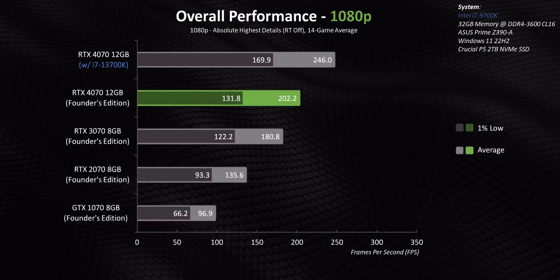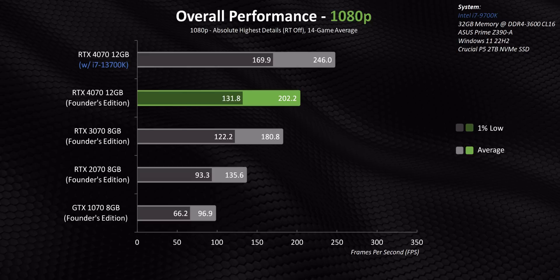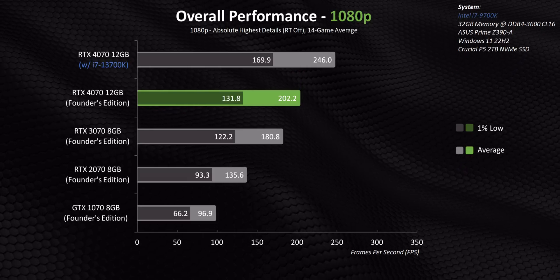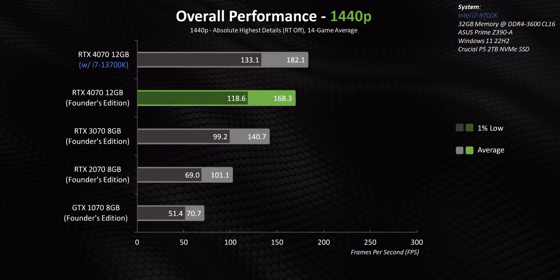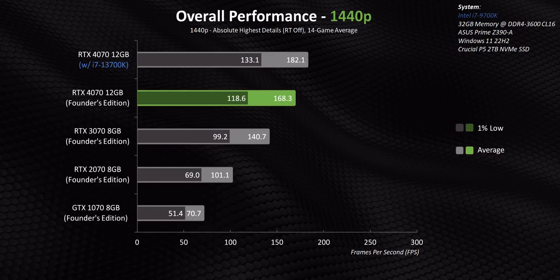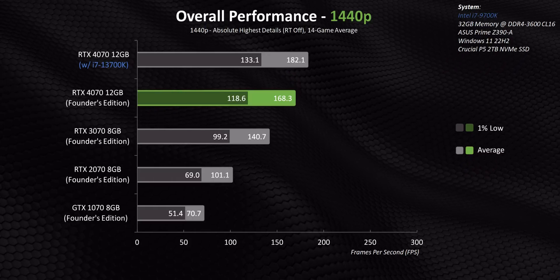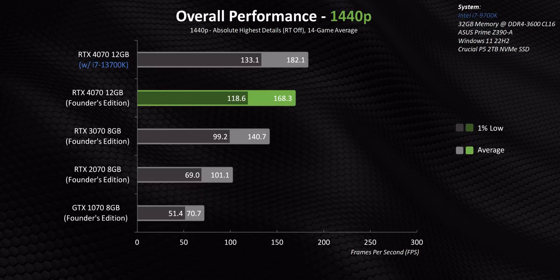That was a lot of information to digest, especially if you simply want to know whether your existing system will bottleneck an RTX 4070 upgrade. Averaging out all the benchmarked games: if you're gaming at 1080p, the RTX 4070 will feel like an absolute night and day difference over the GTX 1070 and RTX 2070, but its upper end performance does get artificially kneecapped by an older CPU like the 9700K. Move to 1440p, though, and the benefits become much more tangible — unless you absolutely need a CPU upgrade for processor-focused tasks like rendering, there are few if any gaming performance drawbacks to using the RTX 4070 as a drop-in upgrade at 1440p or above.